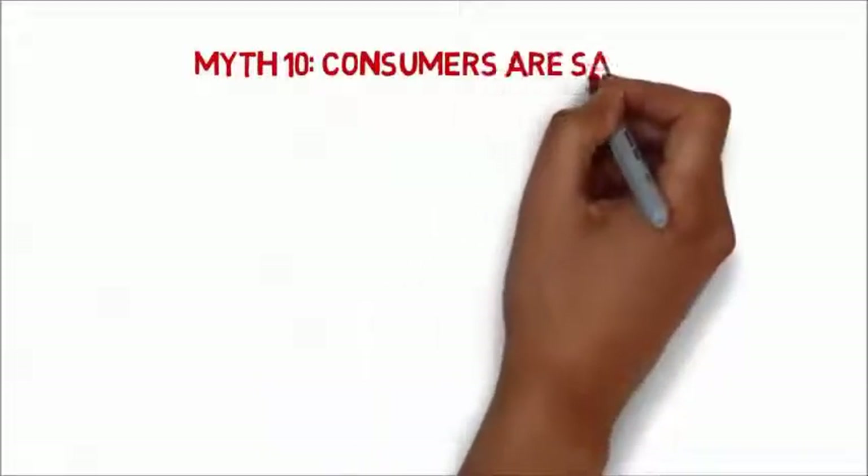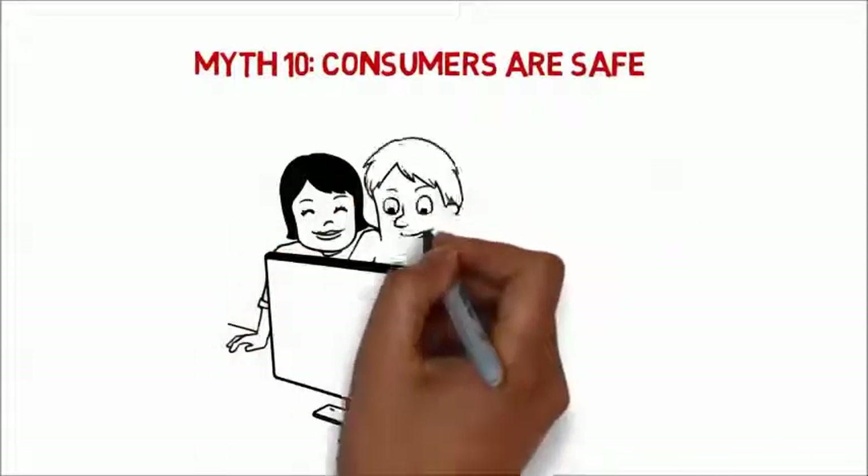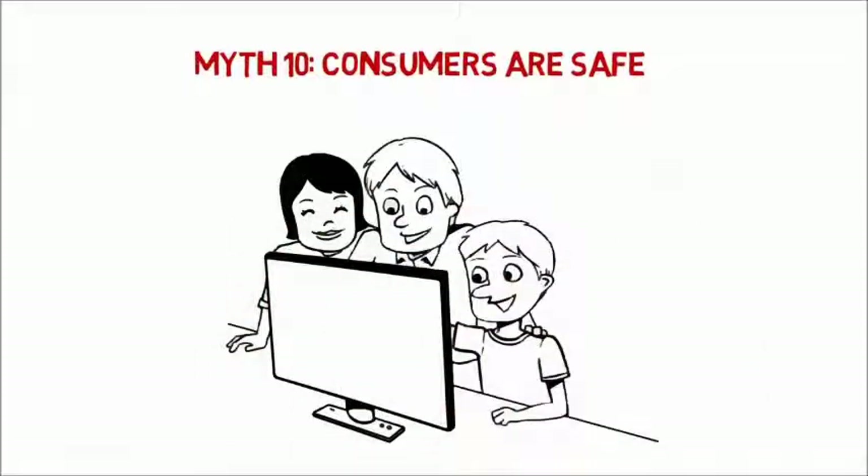Obviously, criminals are interested in corporate networks, but all users are fair game. Home computers contain a lot of personal information, and they make great zombies.